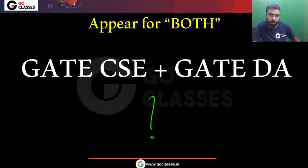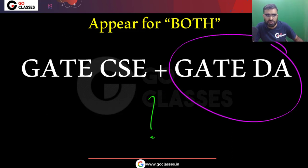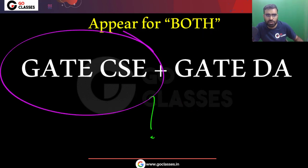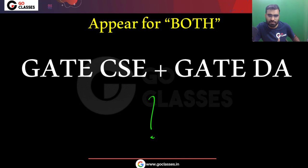This is a very common question from students: should I appear for both GATE Computer Science and GATE DA? My suggestion is that you should. You should appear for both of them. If you have already applied for GATE Computer Science, you can add GATE DA as your second paper, and vice versa. Let me tell you the reason.